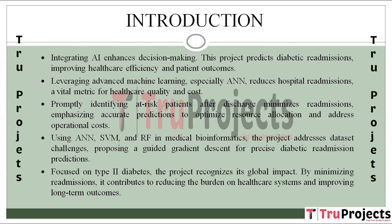By focusing on diabetes mellitus type 2, a prevalent global health concern, the project recognizes the substantial impact of diabetes-related hospital admissions on mortality, morbidity, and economics. By minimizing readmission rates, the project contributes to global efforts to mitigate the burden of diabetes on healthcare systems and enhance long-term patient outcomes.